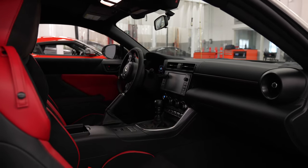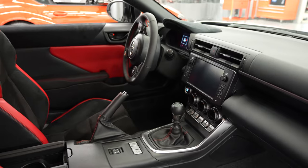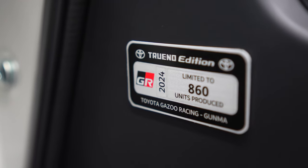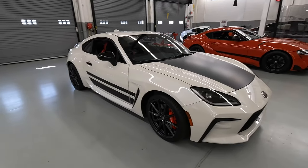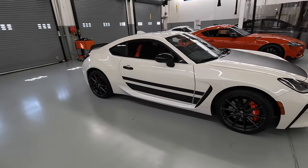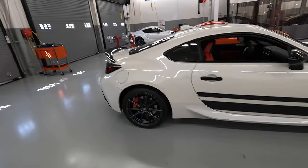You might be wondering what the word Trueno means — it means thunder in Spanish. As for why they chose that for the car, I'm not really sure; put it down in the comments. There are only going to be 860 units available for the U.S. market, and 860 is an homage to the AE86 chassis code. Also, 86 is a very special number as it was the bore and stroke of the first gen GT86 BRZ FRS — the 2-liter FA20 engines had a square 86mm bore and 86mm stroke.